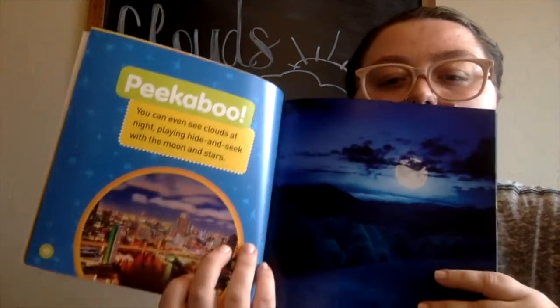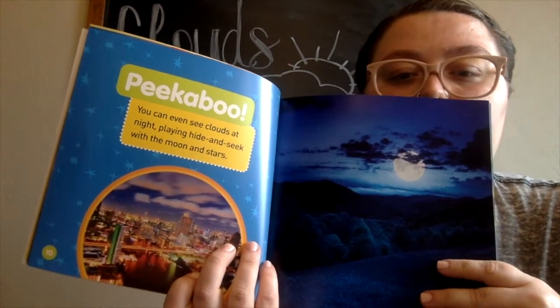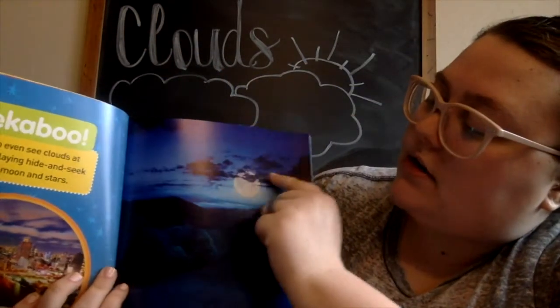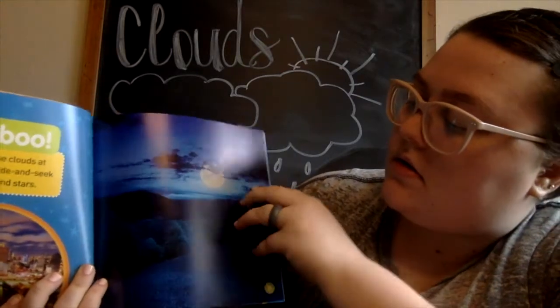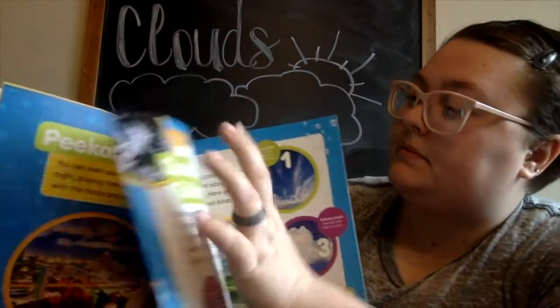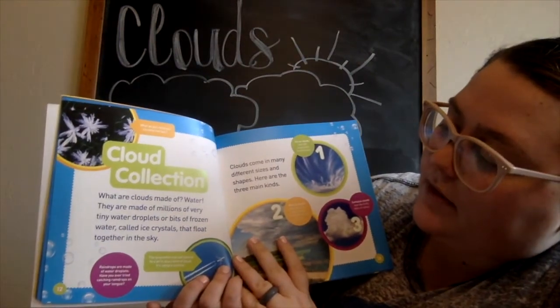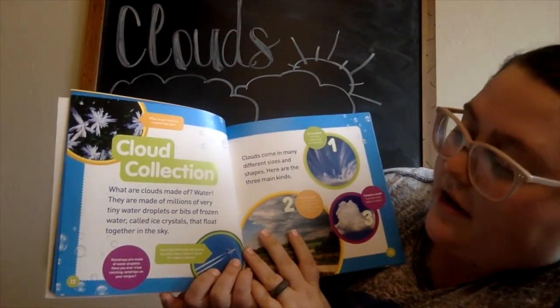Peekaboo — you can even see clouds at night, playing hide and seek with the moon and stars. You guys see how the clouds are hiding the moon back here.